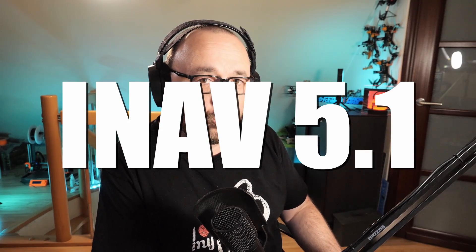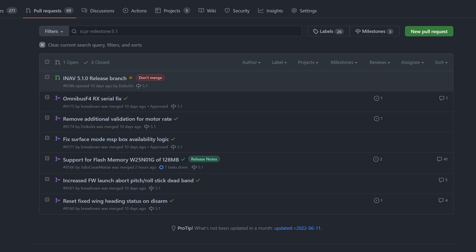First of all, somewhere in the late August there will be iNav 5.1, which will solve some of the problems discovered in iNav 5. We already have quite a lot of things in the works right now, and we will make a really minor release of iNav 5.1 as soon as enough time has passed for us to know what's really going on and what bug fixes we have.